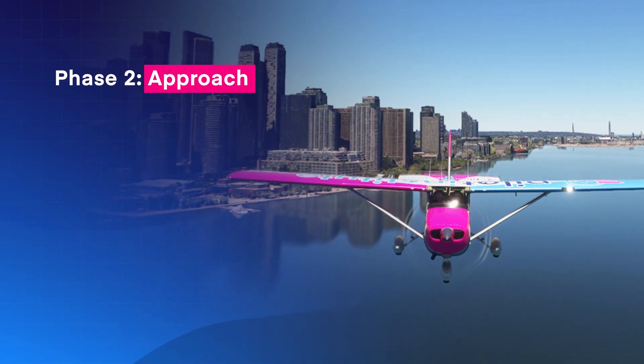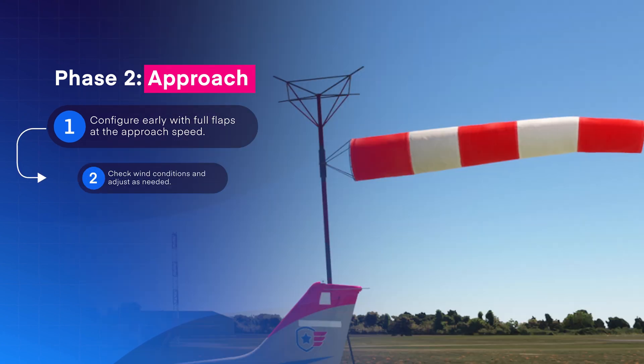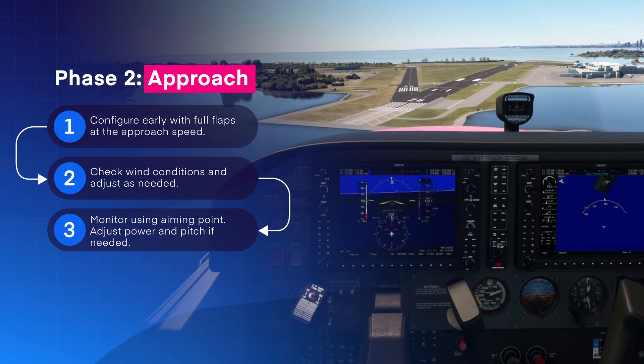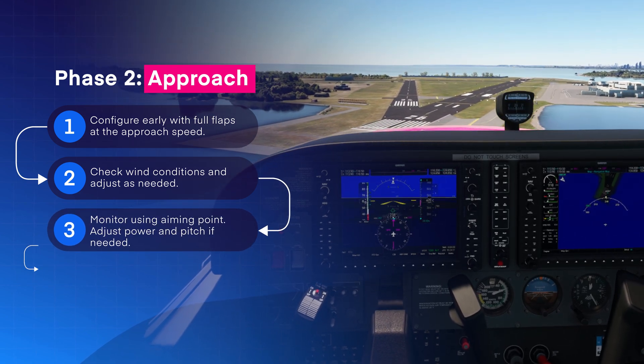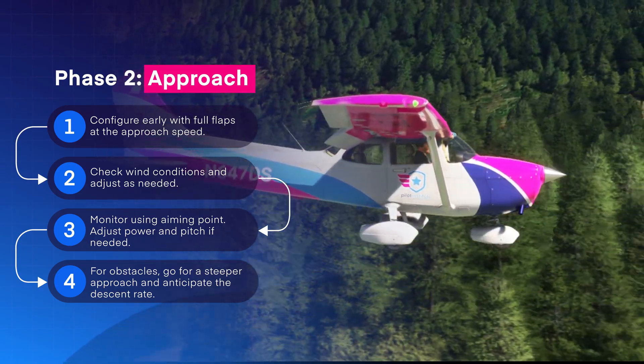The next phase is the approach phase. The steps are quite straightforward. Configure early with full flaps at the short-field approach speed. Check wind conditions and adjust the approach if needed. Monitor the approach using the aiming point. Adjust power and pitch as needed. For obstacles, go for a steeper approach and anticipate the descent rate.